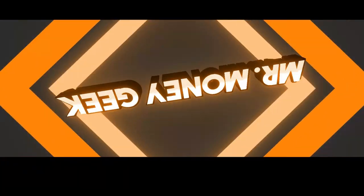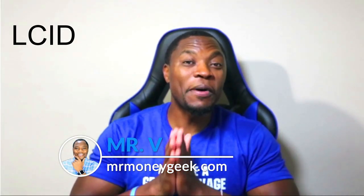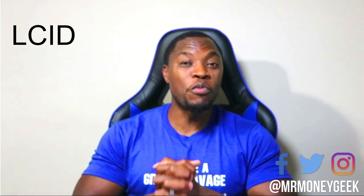What's up money geeks, Mr. V here, welcome to another video. In today's video we are going to talk about Lucid, ticker symbol LCID. We talk about how to earn money, how to save money, how to invest and build wealth, so if that's something that interests you go ahead and hit that subscribe button and notification bell so you don't miss out on new content.